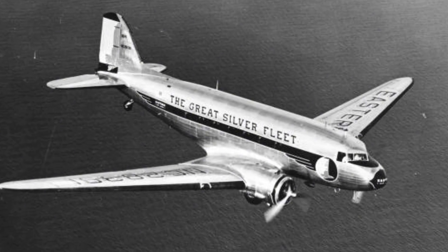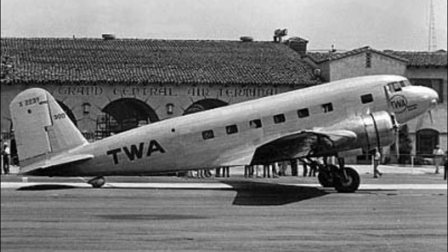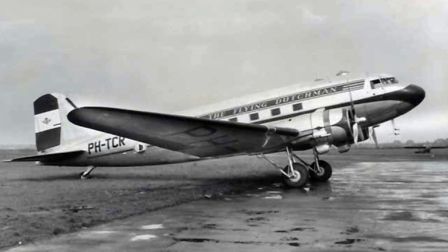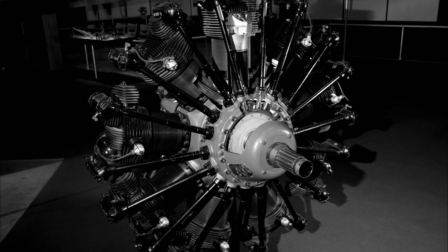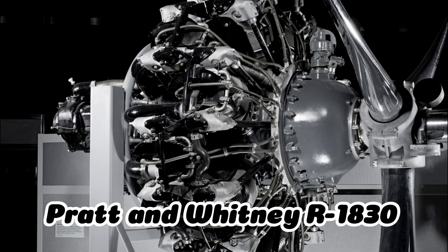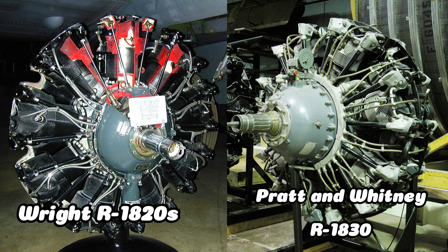The DC-3 was the first airliner that could actually turn a profit just carrying passengers. Before this, airlines depended on government airmail contracts to stay in business, but the DC-3 changed that equation entirely. The design itself wasn't complicated, which turned out to be part of its genius. You had a sturdy aluminum fuselage, a thick wing with big split flaps that were pretty forgiving, and two large radial engines. Some of the early civilian versions used Wright R1-820s, but most ended with Pratt & Whitney R1-830 Twin Wasp engines putting out around 1,200 horsepower each — the same engines found in Catalina flying boats and B-24 Liberators.